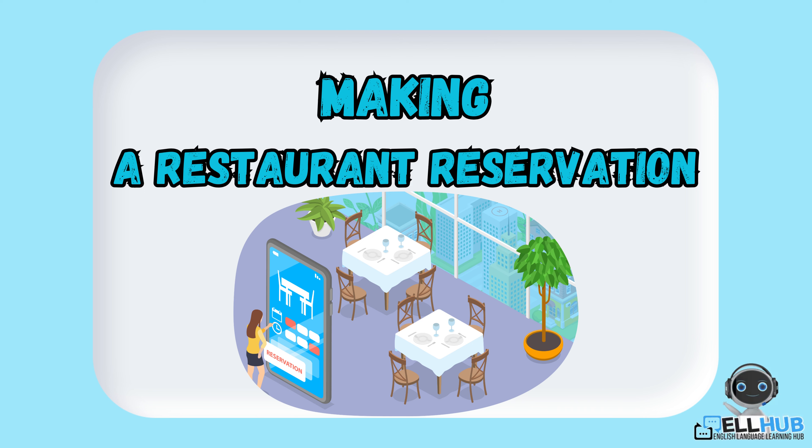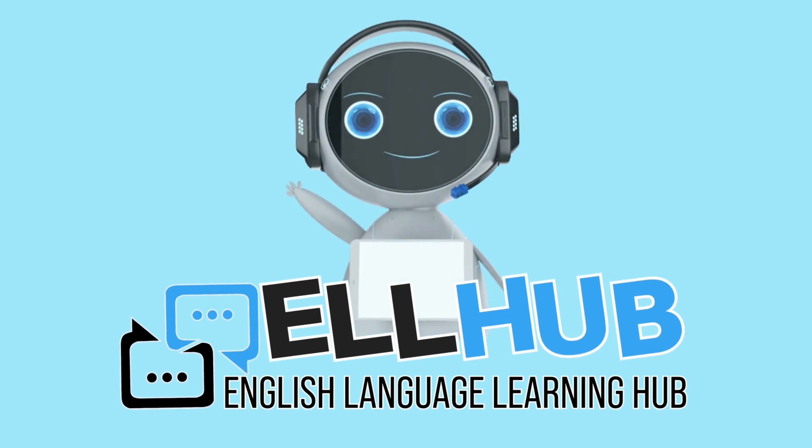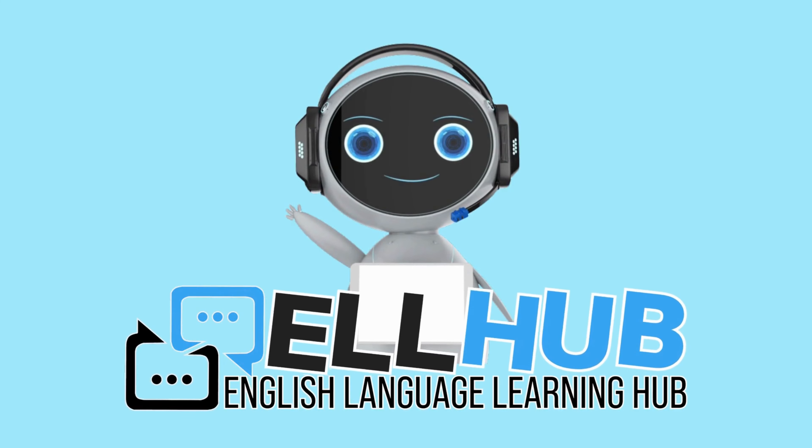That's it for today's lesson on restaurant reservations. Don't miss our next video, where you will learn more about food and restaurants. Thank you so much for watching, and we'll see you in the next video.